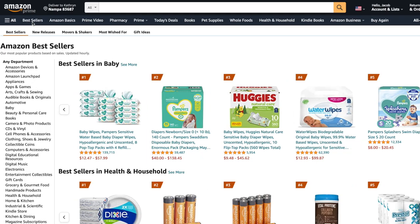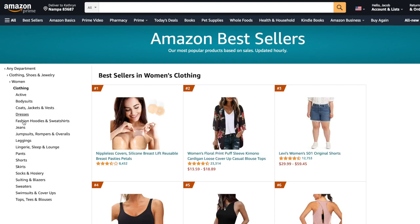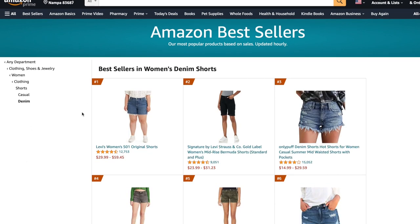Amazon has these bestsellers lists that you can keep as general as you want. You could find the top 100 bestselling women's clothes at any given time, or you can narrow it down like I did. I went and looked for the top 100 bestselling denim or jean shorts that Amazon sells. I pulled that list and I picked some out. I will link all of them down below in the description if you want to check any of them out.